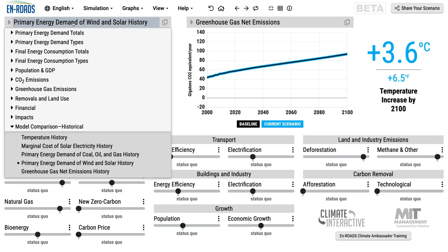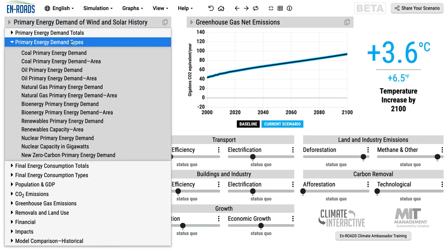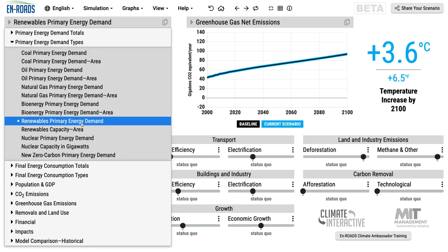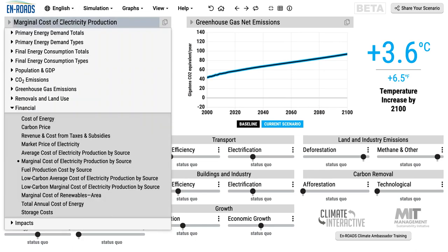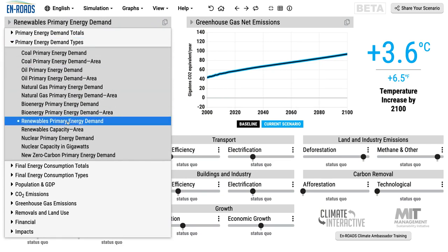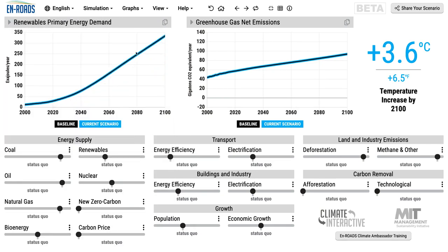So the result is, if we go here to primary energy demand and go down to renewable energy, the result is really inexpensive renewables that lead to substantial growth throughout the rest of the century. Those low prices I mentioned are shown here — you saw them falling in green, but this continued low prices out through the end of the century for wind and solar, particularly relative to coal and gas in brown and in blue, are the main reasons why we see this growth in renewable energy primary demand going into the future.